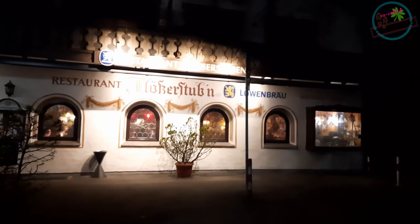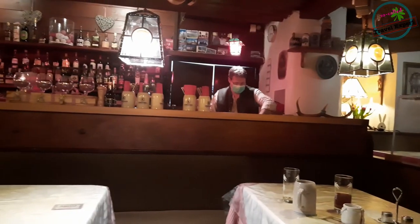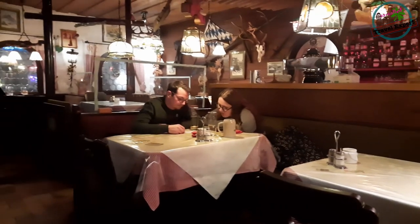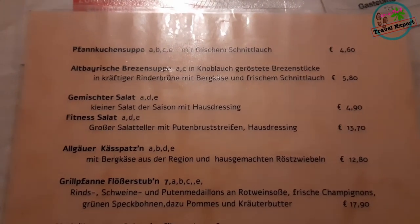We are heading out for dinner at a typical German pub. Let's see what they have for us — this is one of the typical pubs and we'll be trying out dinner here.